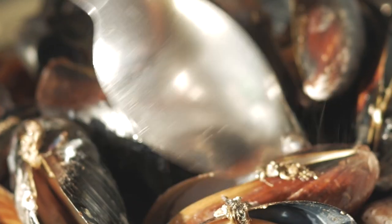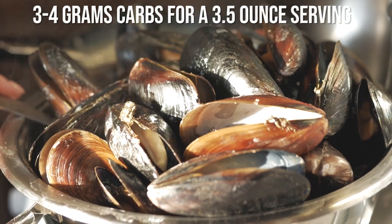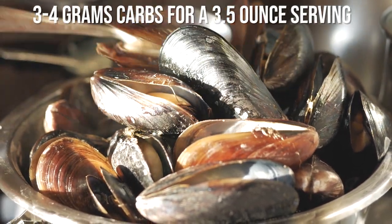Shellfish such as clams, mussels, octopus, oysters, and squid have between 3 to 4 grams of carbs for a 3½-ounce serving. Anytime you're looking at seafood, you want to avoid pre-marinated seafood or sauces as they usually contain sugar.